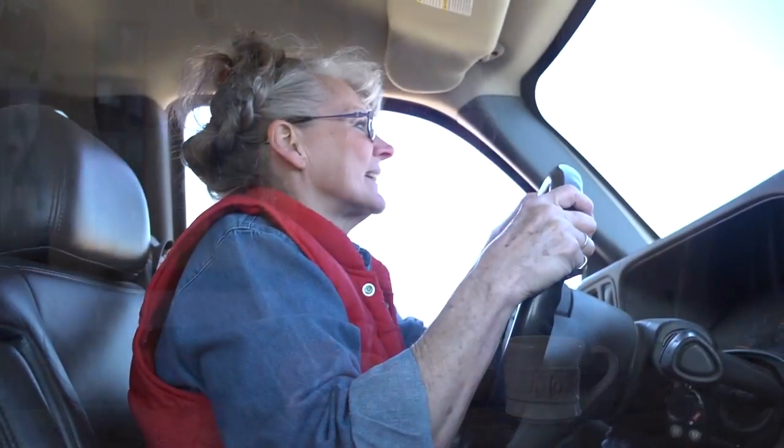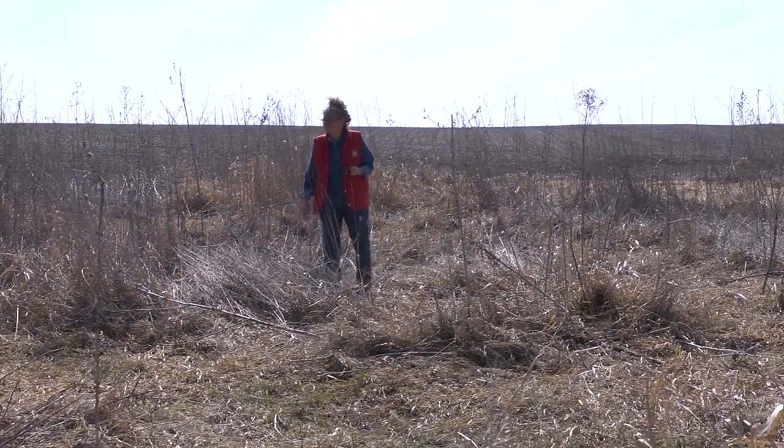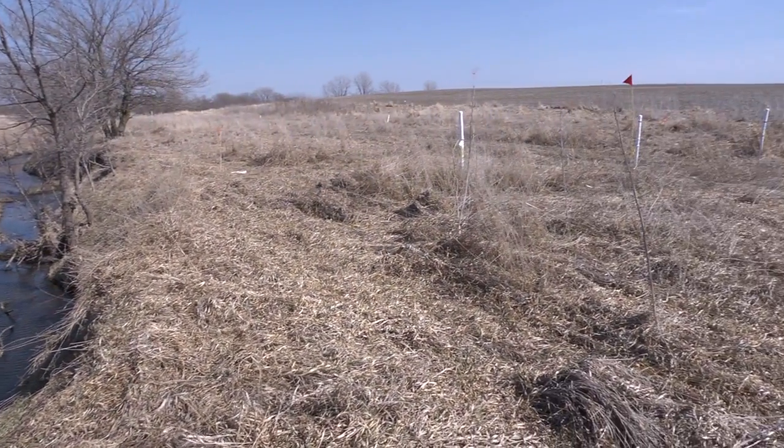We started getting into the CRP when I became involved in watershed activities. As you get familiar with your land, you also recognize areas where water flows, and you realize that driving through gullies or wet spots is counterproductive and kind of dangerous in the spring, so it's natural to put those into permanent or even temporary several-year wetland with the buffer around it.